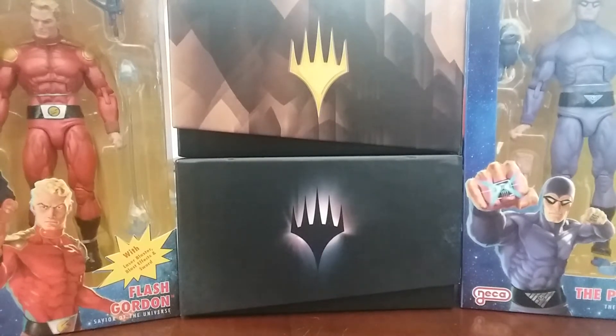Hey guys, so today I was able to swing by the comic book store, and I also have some stuff from eBay purchases the last couple weeks that I thought we would take a look at.